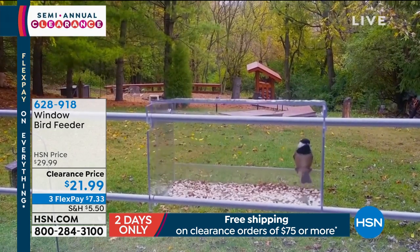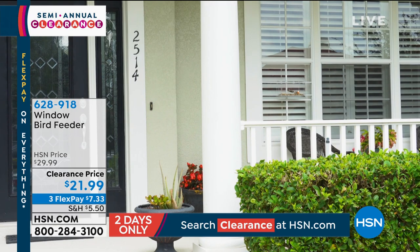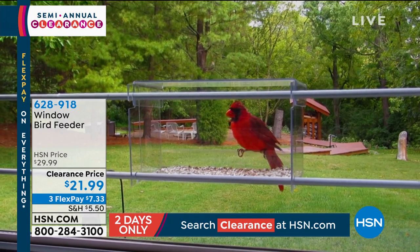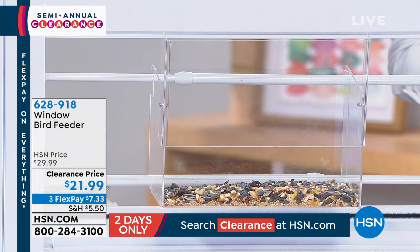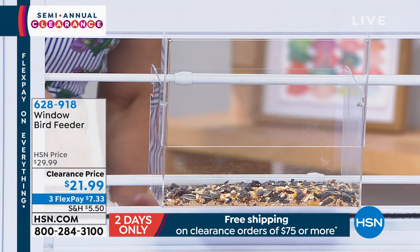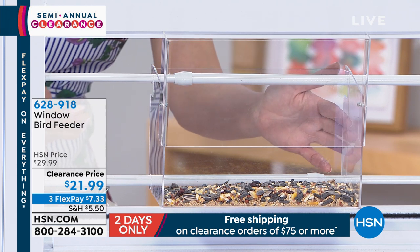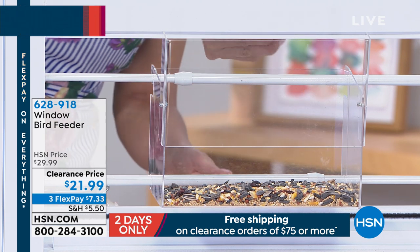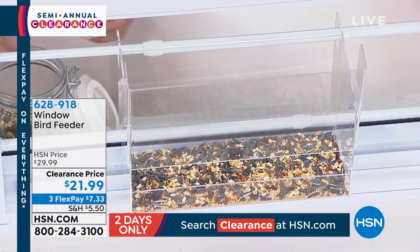We've had this at my house the entire season, and I can't tell you how excited my girls get, how excited I get. I swear those birds enjoy looking at us as much as we enjoy looking at them. Cardinals — that's exactly what we have coming to our house. You can see we have it on a window. I can just simply open my window and actually feed from inside.